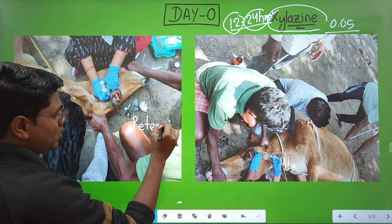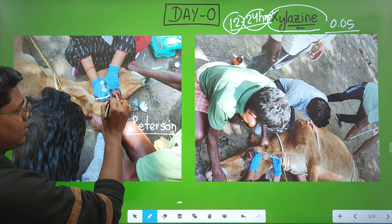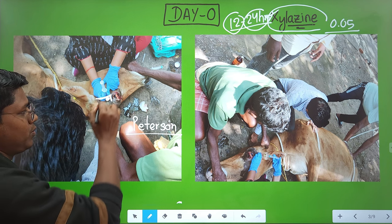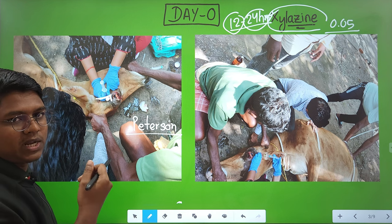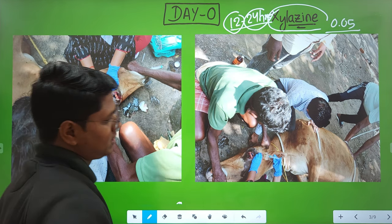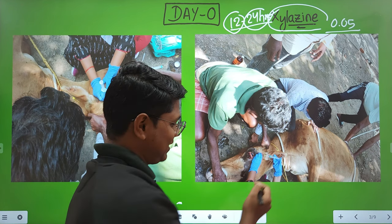For the Peterson nerve block: this is the zygomatic arch, this is the supraorbital process — at the depression near their joining point, you place the needle and deposit local anesthetic near the foramen orbitorotundum. That is the Peterson nerve block.